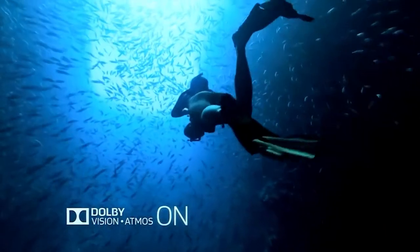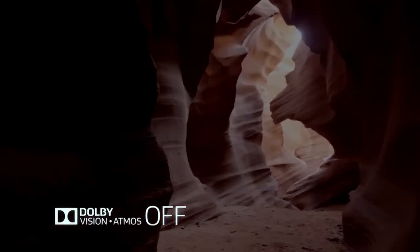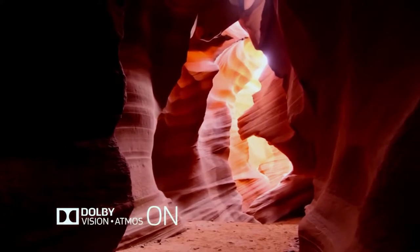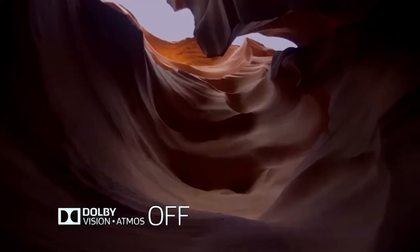We also have Dolby Atmos on board — that's the technology you may be familiar with from movie cinemas. In layman's terms, if you're sitting anywhere in a room and don't have to be facing the TV head on, you'll still get the same rich sound experience as if you were sitting directly in front of it, because it's omnidirectional. I love that surround sound element — I want to feel like I'm in the film.